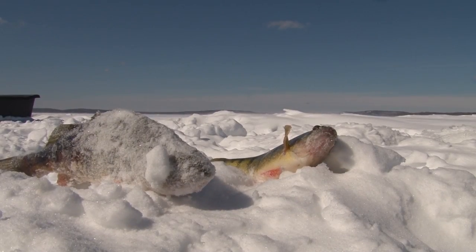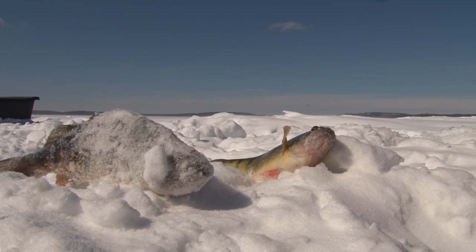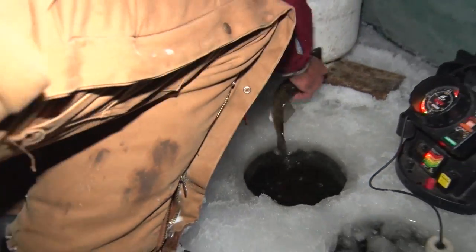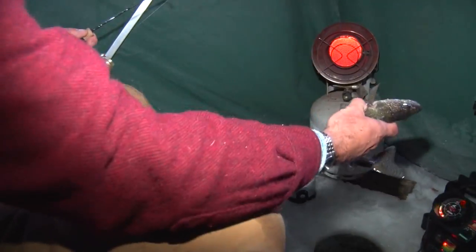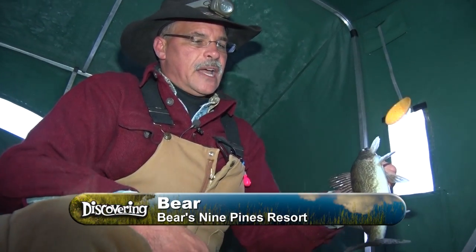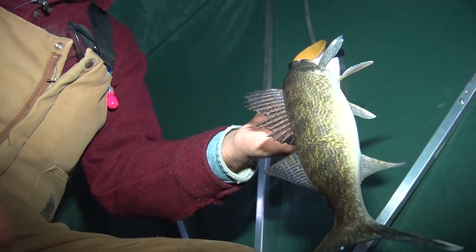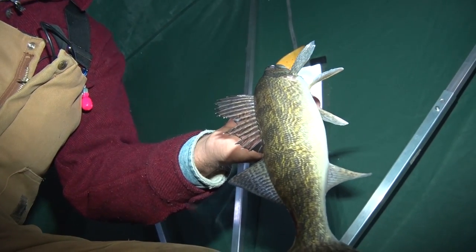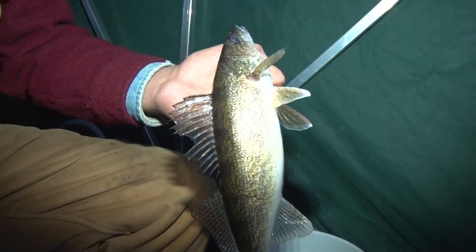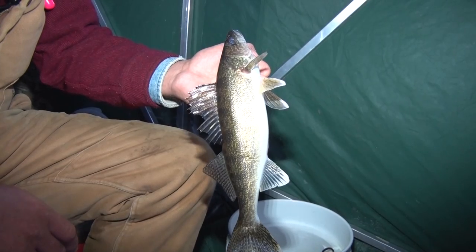Lake Gogebic is the Upper Peninsula's largest inland lake, so of course it's home to more than just jumbo perch. A little on the small side, but a Gogebic walleye. This walleye is probably around that 13, 13 and a half inch range, which is very common on Gogebic. Gogebic is a real walleye factory — we're kind of known for numbers of fish. Not necessarily trophy class, not that we don't catch any large fish, but the range between about 13 and 16 inches is the most common fish that you catch.